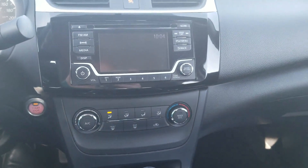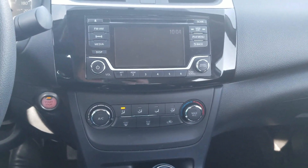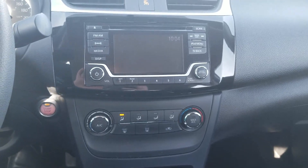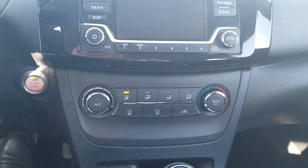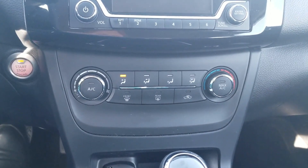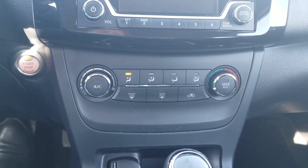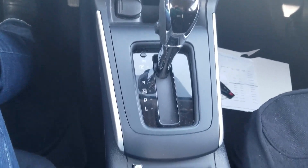Coming over to our dash, you've got a nice touch screen. We've got AM, FM radio, CD, auxiliary, iPod hookup, and Sirius with a subscription — lots of different options for entertainment, really nicely laid out. Controls for your heating and cooling, push button start, and automatic transmission like I mentioned.